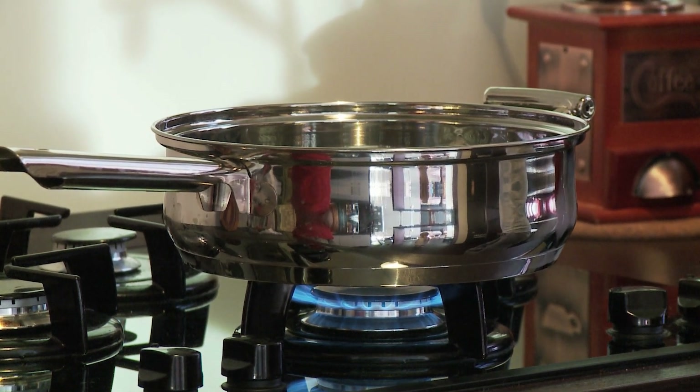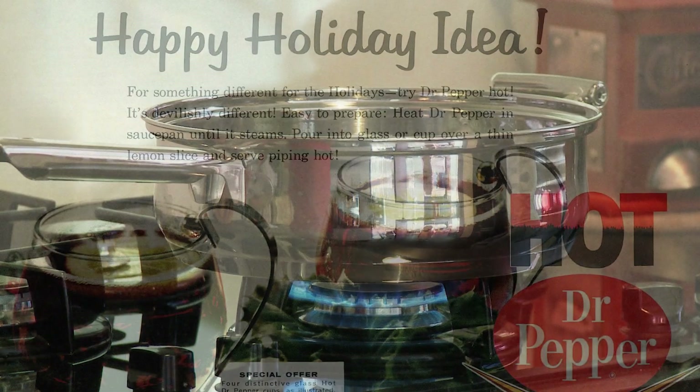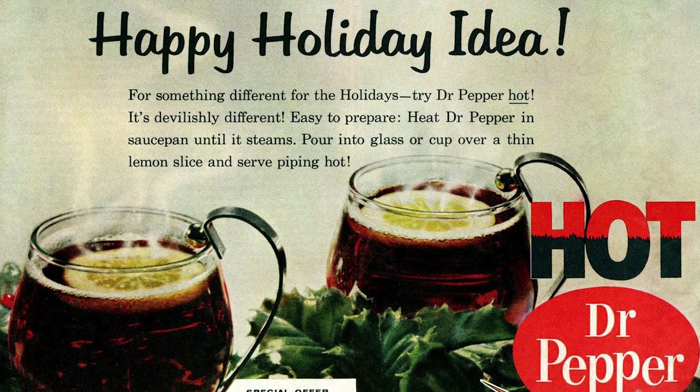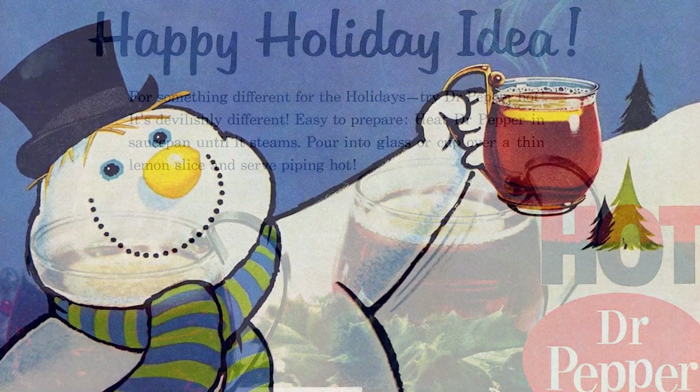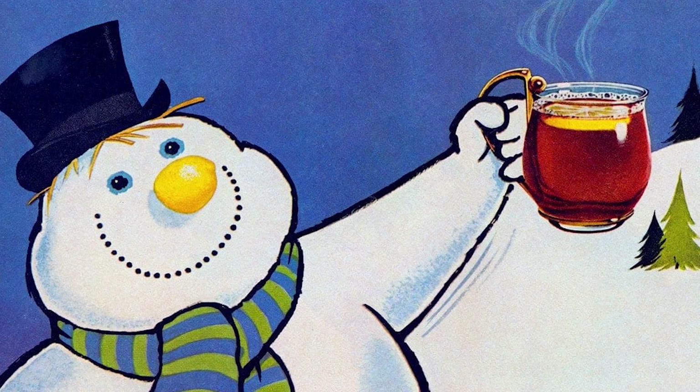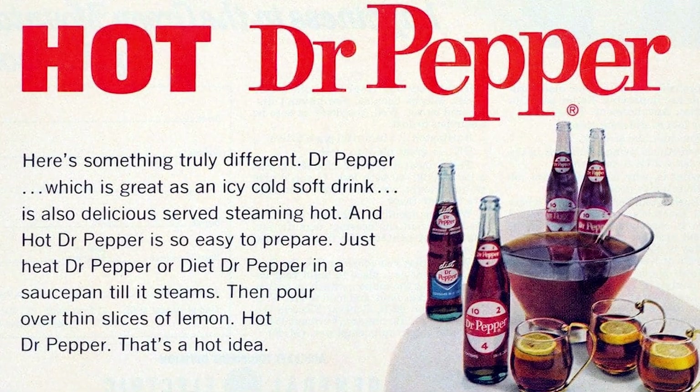Have you ever been drinking a Dr. Pepper and thought to yourself, this would be so much better if it was boiling hot? If so, we've got some good news for you. In 1968, the Dr. Pepper Company promoted a unique twist on spiced cider and other warm wintertime beverages by suggesting their customers serve Dr. Pepper steaming hot. The recipe is pretty simple — just heat up some Dr. Pepper in a saucepan until it begins to steam, then pour it into a glass over a thin slice of lemon. That doesn't sound half bad. Is there booze in it? Well, I guess that's up to you. The recipe is illustrated with a picture of a snowman holding a piping hot glass, despite the clear threat it poses to his well-being — a testament to the irresistible taste of hot Dr. Pepper.